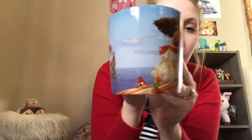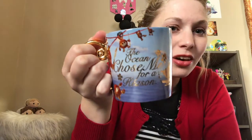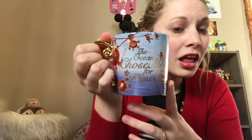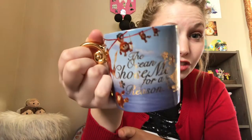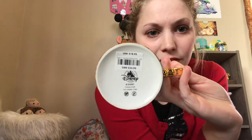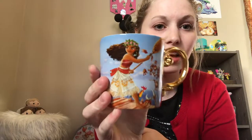It features Moana with the Te Fiti motif and this gold is just gorgeous in person. It says 'The ocean chose me for a reason' with Moana's canoe — one of my favorite quotes from the film. I have it displayed on the gold side because I love it so much. The price tag says $18.95 from Disney Store.